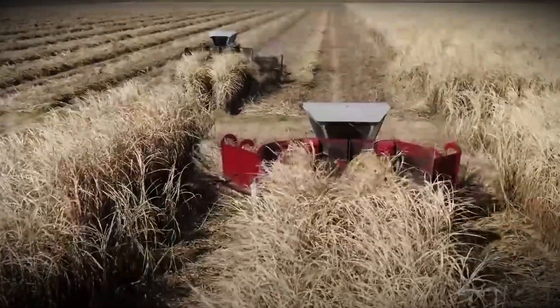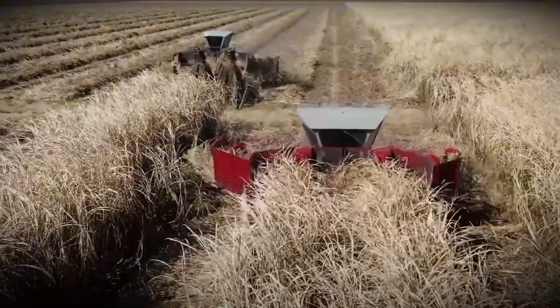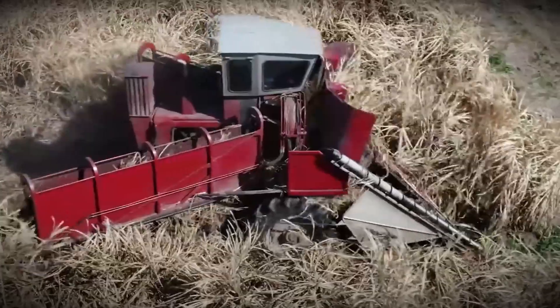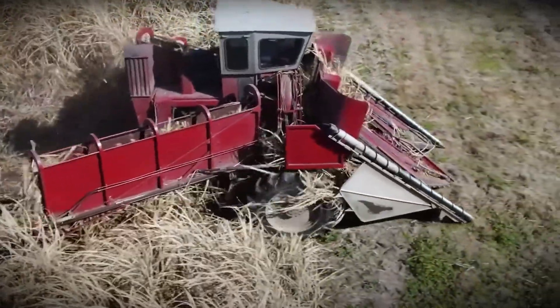However, most large-scale farms use automated harvesters that can cut and collect many tons of cane each hour. These machines also remove superfluous leaves, leaving just the important stalks.